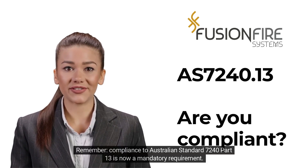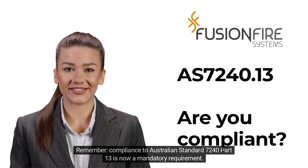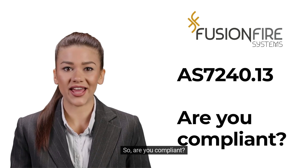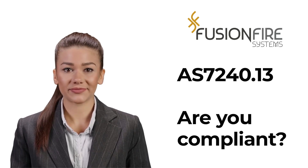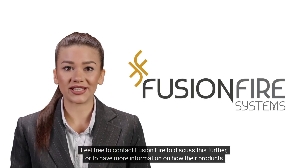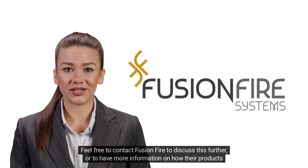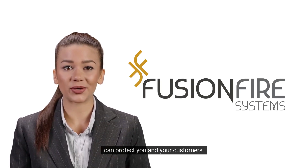Remember, compliance to Australian Standard 7240 Part 13 is now a mandatory requirement. So, are you compliant? Feel free to contact Fusion Fire to discuss this further, or to have more information on how their products can protect you and your customers.